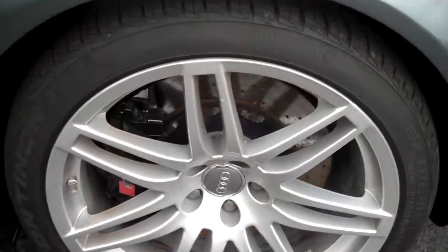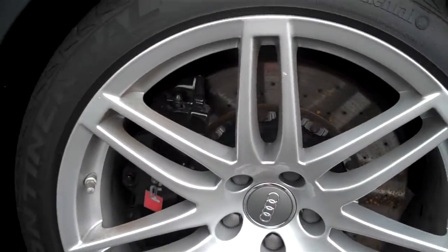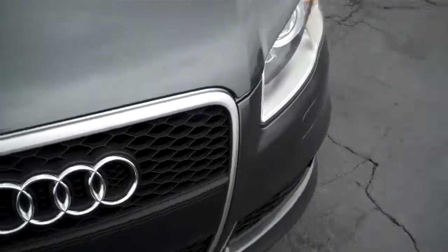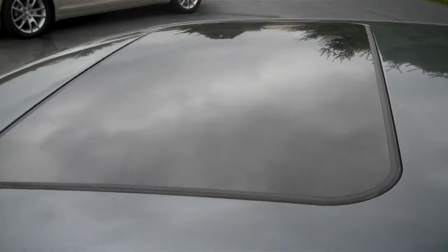And again, your front driver's and passenger side wheel — no road rash or curbs. Vehicle is in immaculate shape. Walk around to the driver's side again. Pop the hood for you. There, you can see, we got the sunroof.